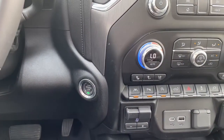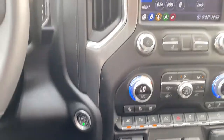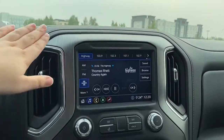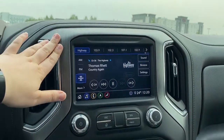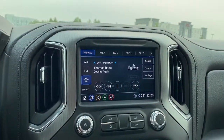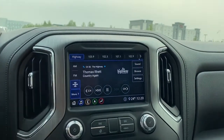It is a push-button start — foot on the brake, key on the car, touch to start. Up top you have a cubby space with a chrome-looking surround and chrome accents. It is a touchscreen interface with AM, FM, as well as satellite radio.